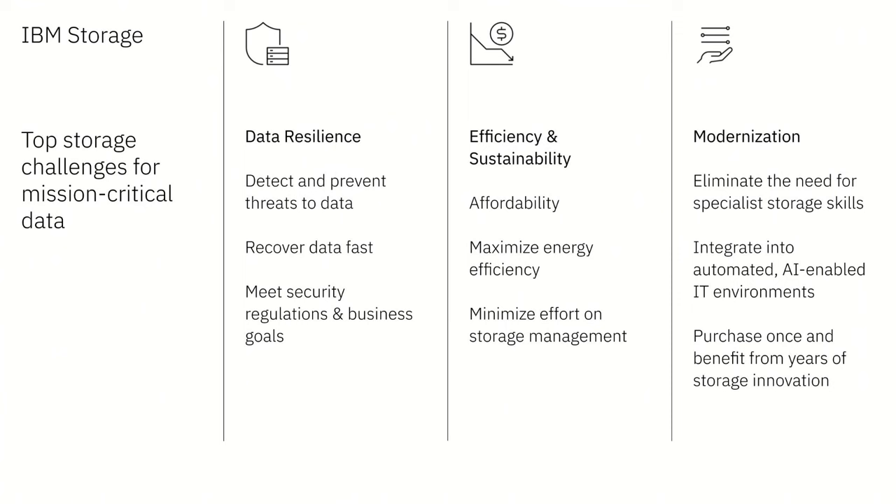The last challenge, which anyone in storage deals with all the time, is the constant tech refresh. Every three to four years you have to bring in the newest technology, go through long procurement cycles — it's expensive and painful — and then you have to migrate applications. And if you didn't size applications the right way to begin with, you might be doing migration and bringing in new storage even earlier than expected. Those are the challenges we're trying to help our customers with today.